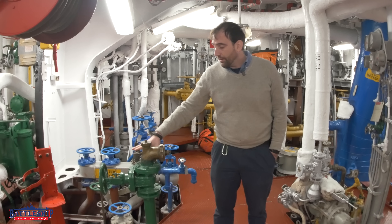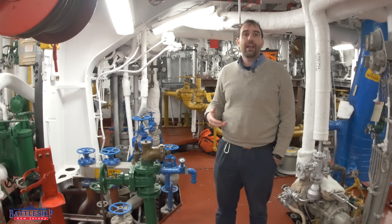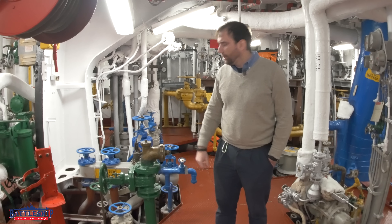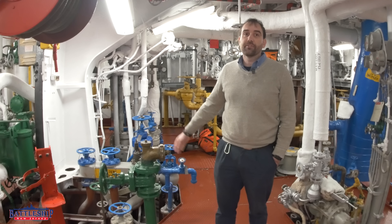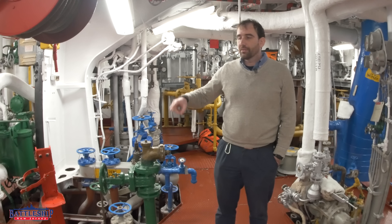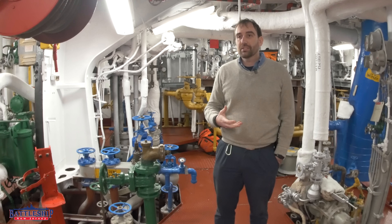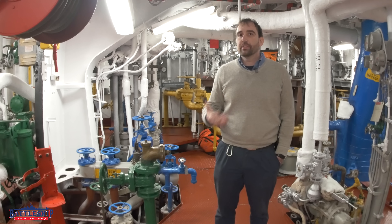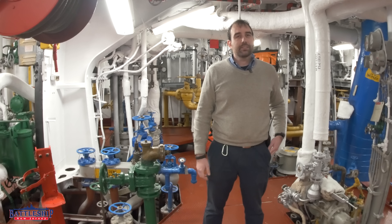If we've refined the seawater through the evaporators and it is now potable drinking water, that's blue. In the fire room specifically, this is all boiler feed water. Once that feed water goes into the boilers and becomes steam — high pressure steam or auxiliary steam going into the turbines or other equipment — we paint that pipe white. So white is a steam line.